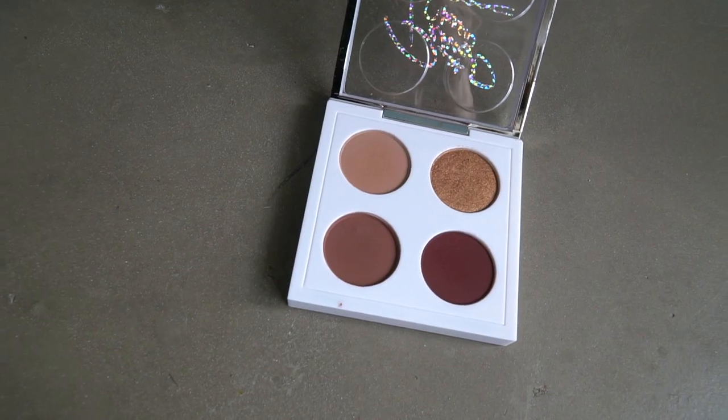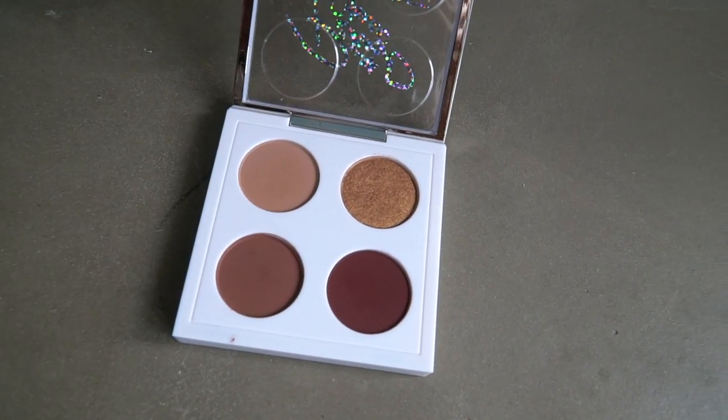I really like it because the colours are so wearable. It has four colours and I actually really like all four, which — how rare is that? You have a gold which I use under the eyes, a very neutral one which I use over the lids, a mauve-ish pinkish tone which I also use over the lids, and then a deeper mauve which I use with a thin brush to line the top lid and a little bit on the bottom.